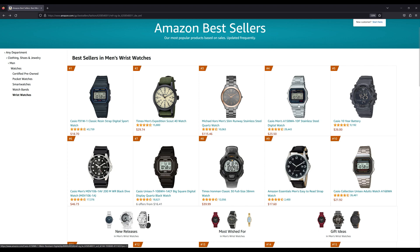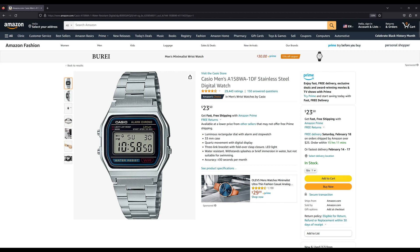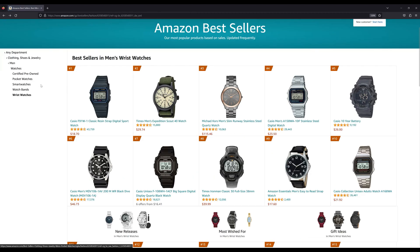Number four is another Casio, the A158WA — similar to the first one we saw, but this one comes on a stainless steel bracelet. Popular for probably all the same reasons, but maybe you don't want it on a resin strap and prefer the bracelet. This one is selling for $23.50, so basically just four or five dollars more than the resin version.